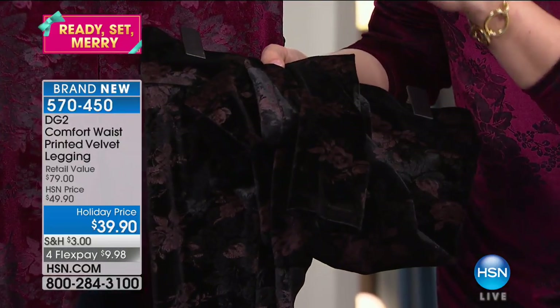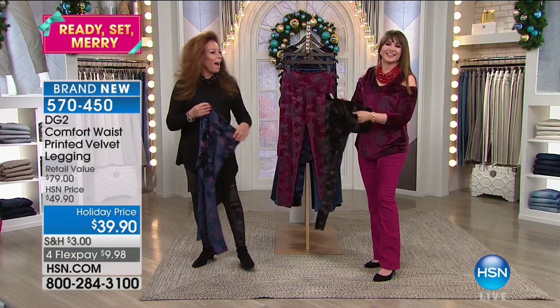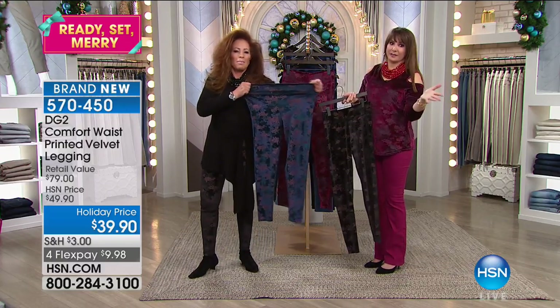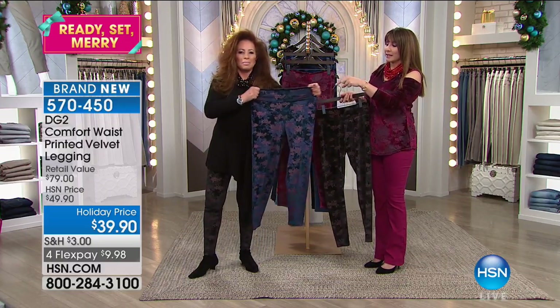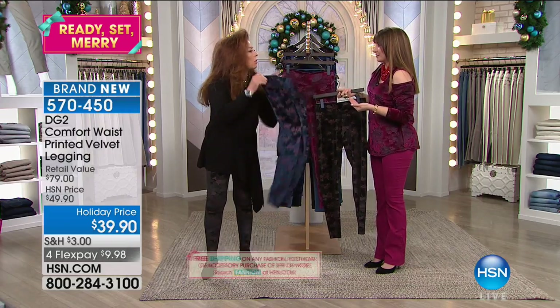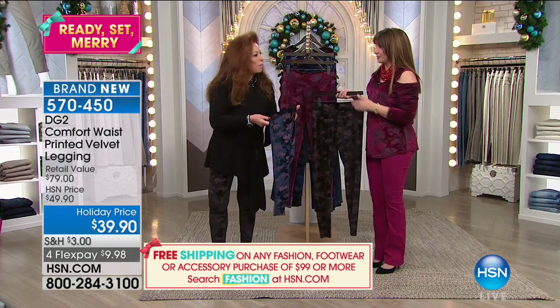If you spend $99 today on fashion, free shipping and handling on all that fashion and everything else you put into your shopping cart. Being comfortable at the holidays and looking fantastic at the same time — that's the whole thing. Hostess with the mostess, sitting there at the table.